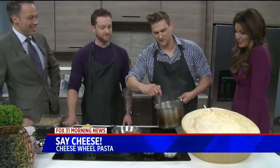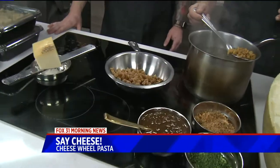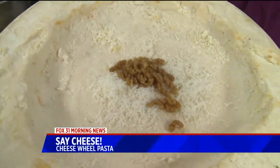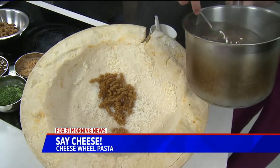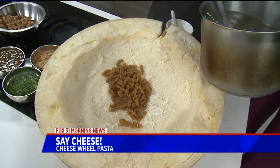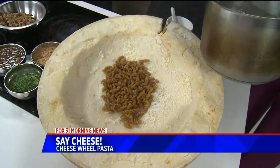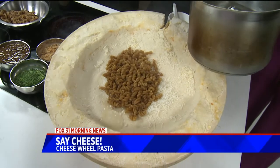In here we have French onion soup noodles, because instead of going with a traditional plain pasta with a little black pepper — which is really delicious — we do something a little different. You put the hot pasta straight out of the water into the wheel. These noodles are flavored with roasted onion and beef stock, so they taste like French onion soup.